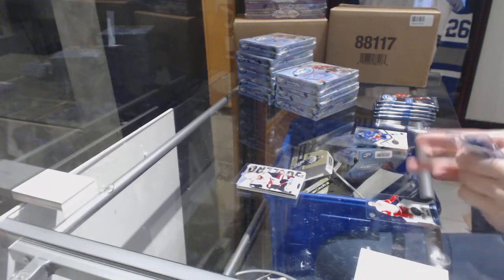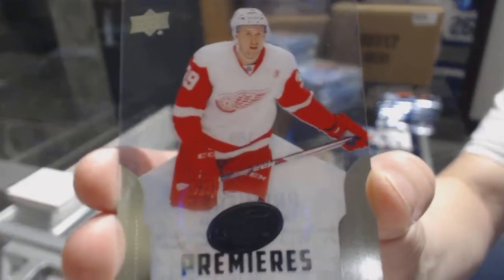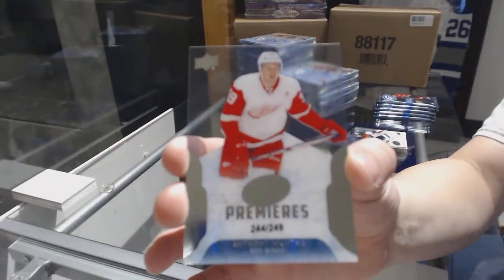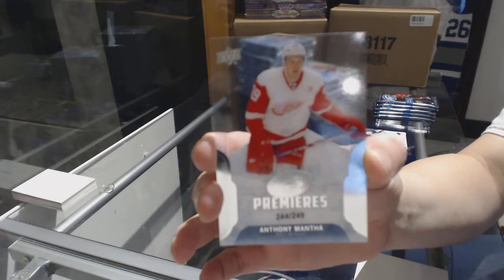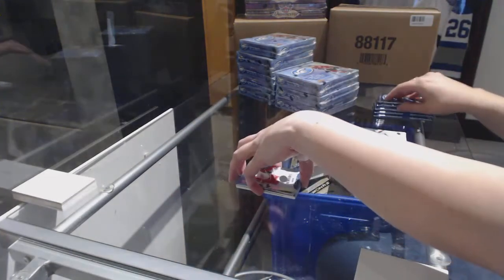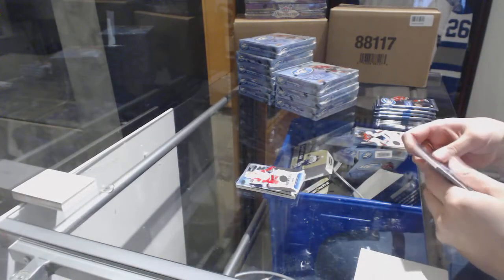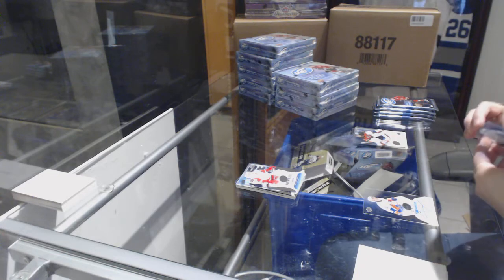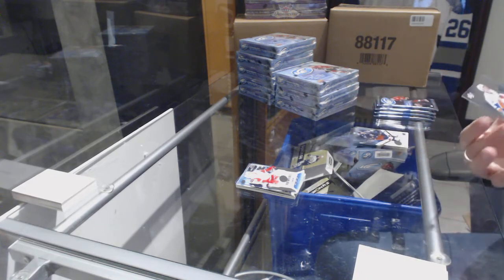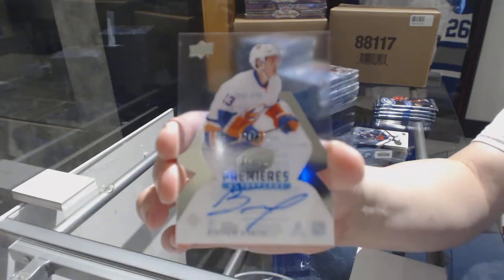Number to 249 — we've got a rookie premiere of Anthony Mantha for the Detroit Red Wings. We've got an ice premieres auto numbered to 299 for the New York Islanders — Matthew Barzal.